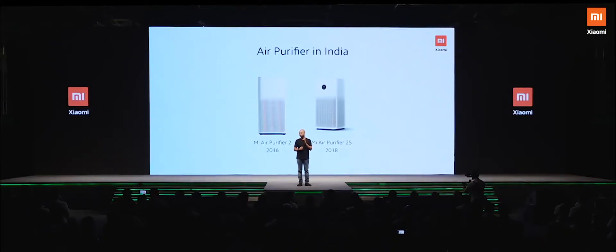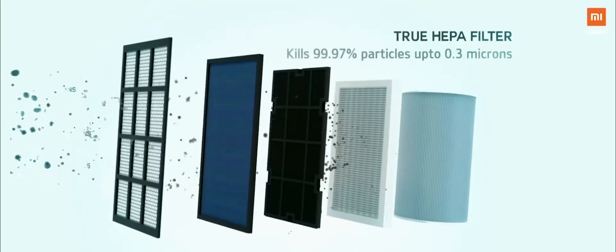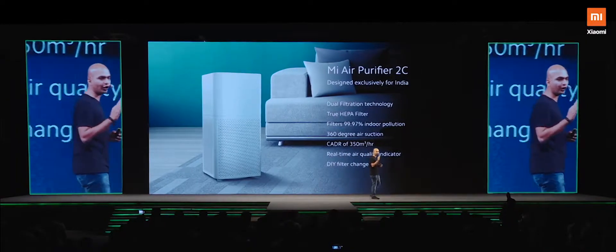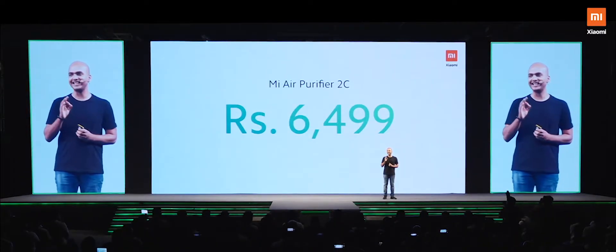Today we are launching a new air purifier — Mi Air Purifier 2C. It has a HEPA filter which can clean up to 99.97% of indoor pollution. Only Rs. 6499.